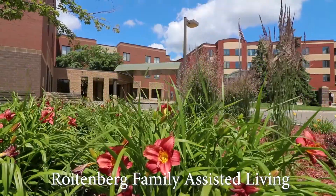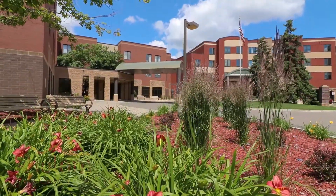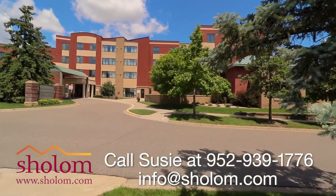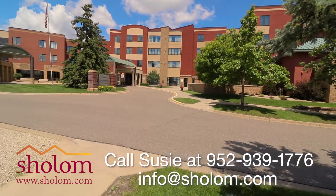Please contact us for more information. You can reach me at 952-939-1776. Thank you for your time. Thank you for taking time today to join us on a virtual tour of our Shalom community. We hope that you'll join us and we'll be waiting for you. Thank you.